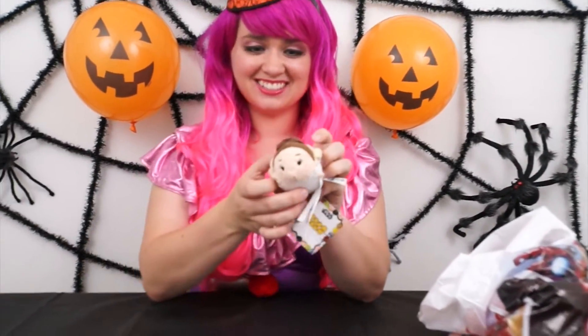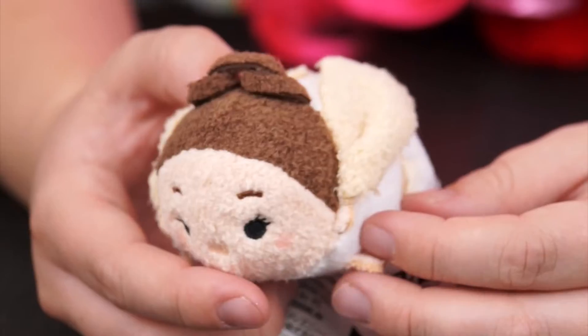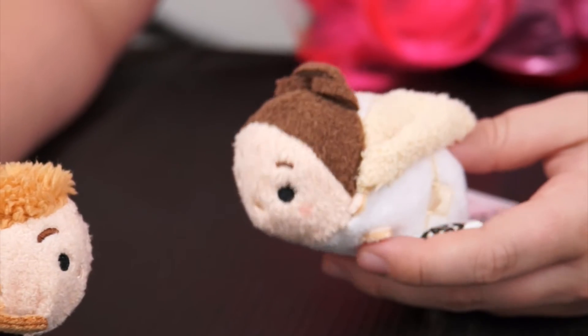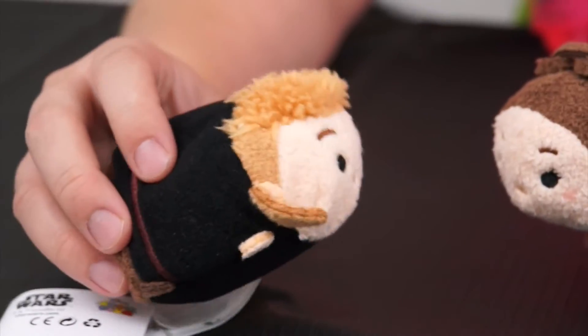And this one is Padme Amidala. Her hair's up in a little bun, and she's even wearing her battle gear with the cape that she wears on Geonosis. "You're not all powerful, Ani." "Well, I should be."